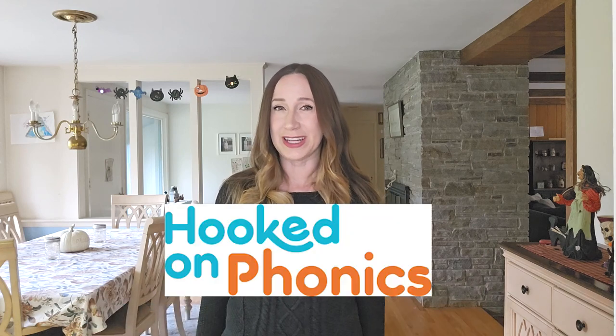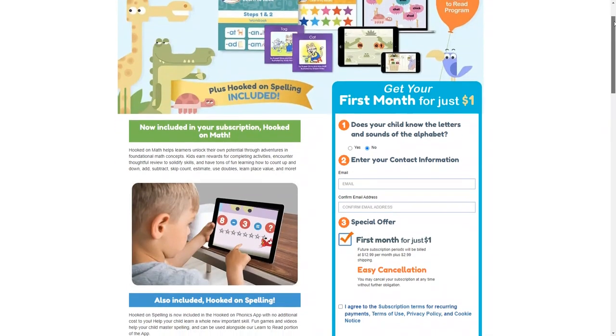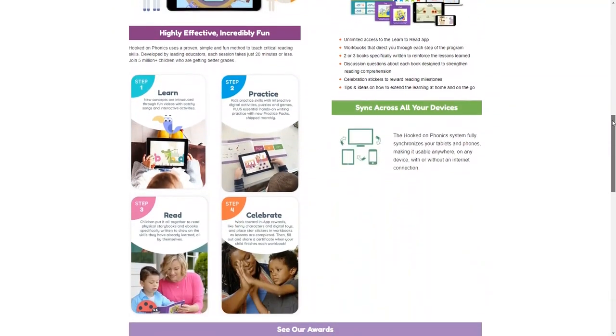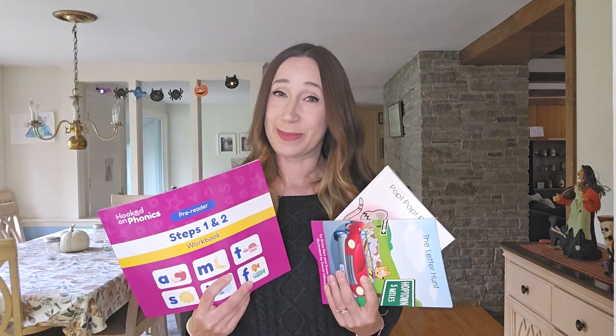First on our list is a company you probably remember from your childhood called Hooked on Phonics. I was actually surprised they're still around and have an online phonics program, but it's true. This program guarantees to teach your child to read in 30 days, and you can get your first month for just one dollar, so it's definitely worth a try. Hooked on Phonics is designed for kids from pre-K through second grade. In addition to the online learning app, you also get monthly practice packages mailed to you that include workbooks, storybooks, and reward stickers — here's what they sent me for the first month.